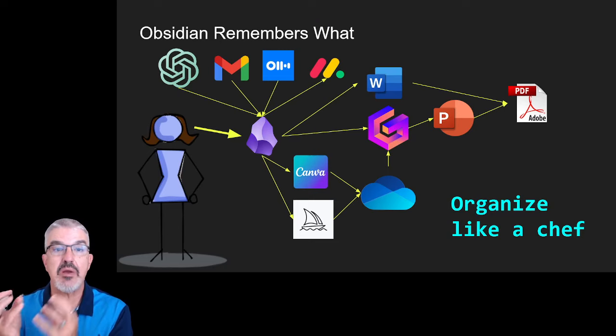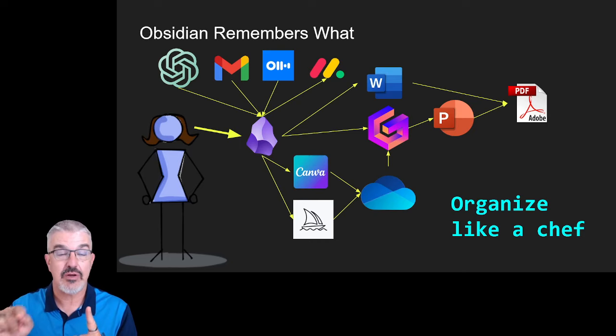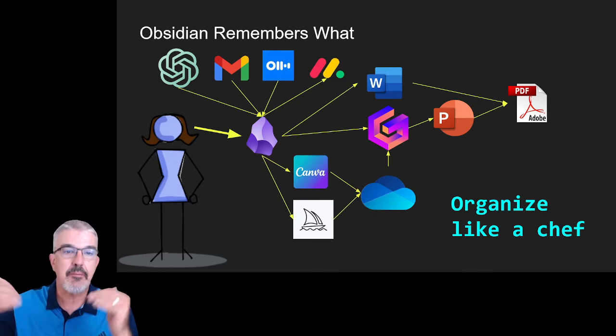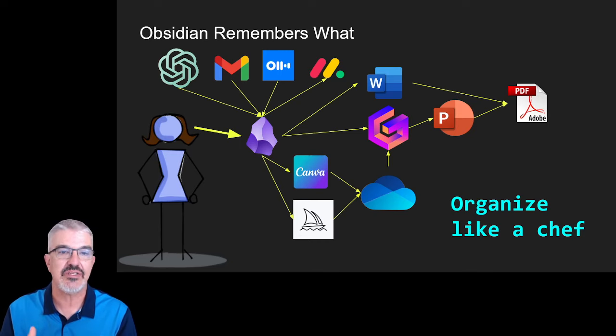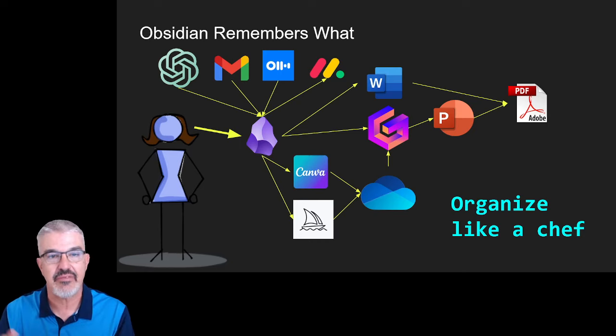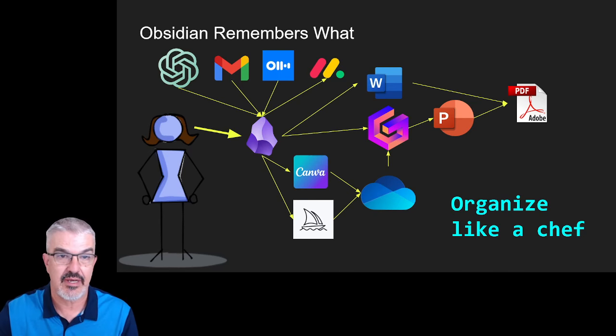So this is what my workflow is like now. I know where things are in Obsidian, and Obsidian stores all of these connections. Tools like ChatGPT or emails, I can pull in and store inside of Obsidian. When I need to save links to documents and files, I can save them in Obsidian. I'm saving the context of how I work. I call this organizing like a chef — mise en place — getting everything pulled together at your fingertips where you use it.